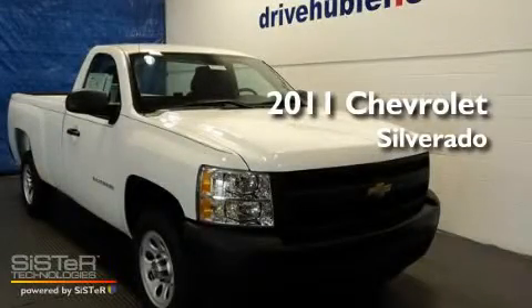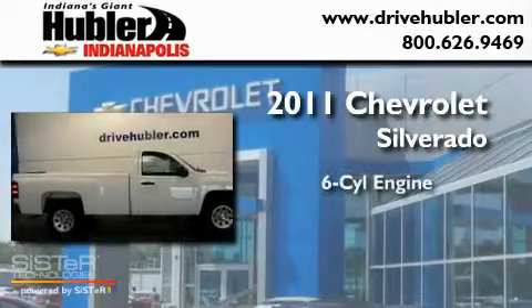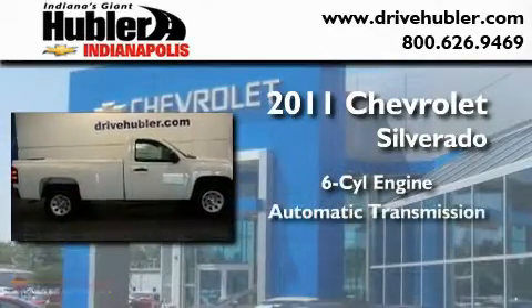This is a brand new 2011 Chevrolet Silverado. It features a six-cylinder engine and an automatic transmission.